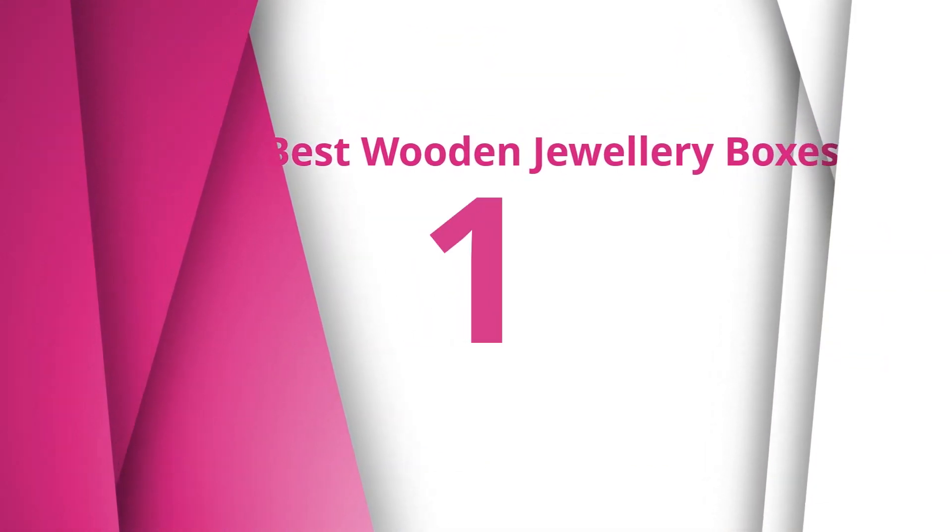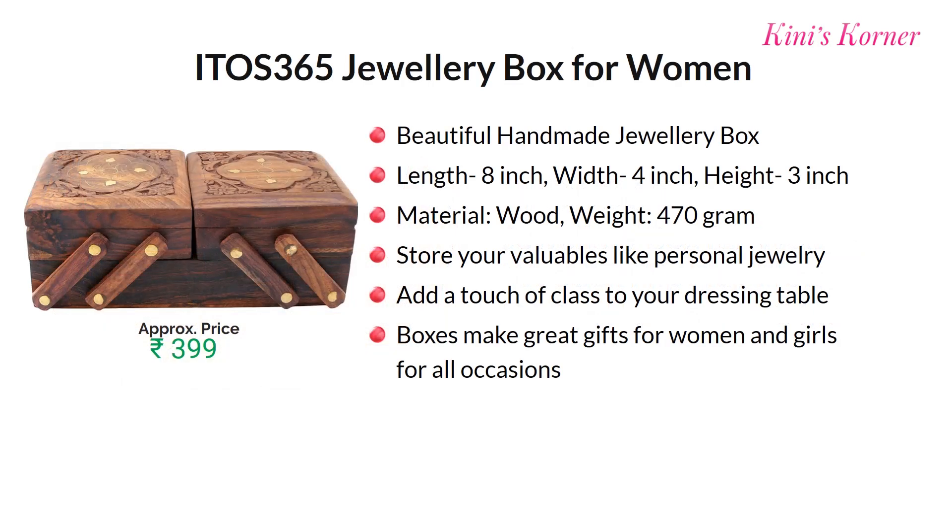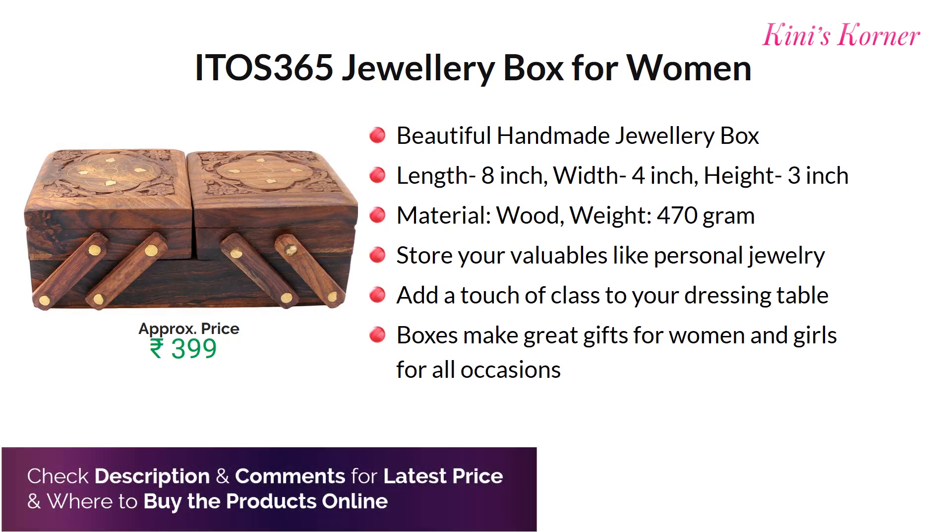Number one is ITO's 365 handmade wooden jewelry box for women. This is a beautiful handmade jewelry box. In length it is 8 inches and the weight is around 470 grams. You can store your valuable jewelry in this box and it can add class to your dressing table. Also a great gift option for your friends and family. Approx price for this product is Rs. 399.